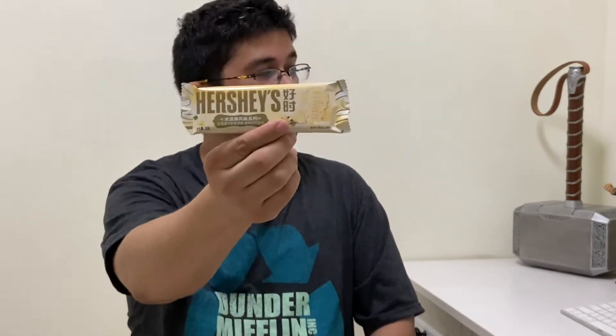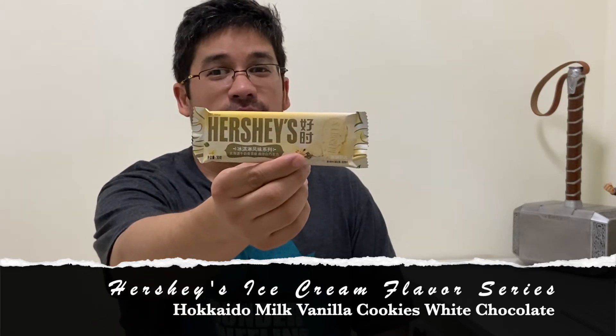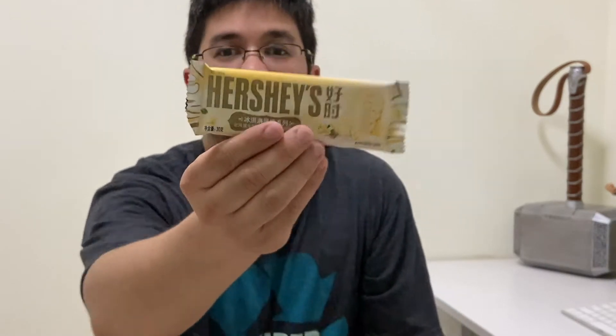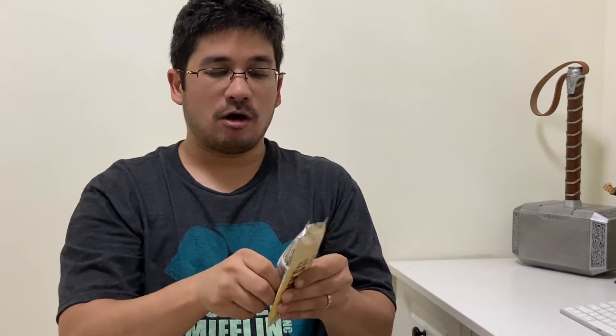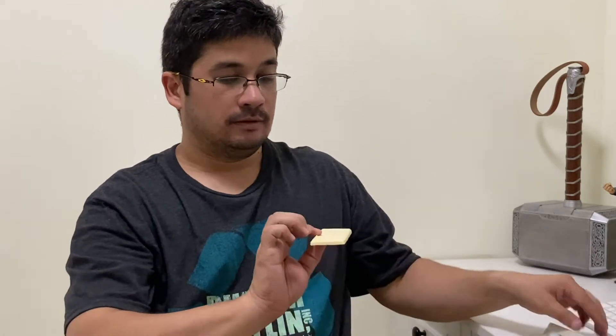Our first flavor from the Hershey ice cream flavored series — let me make sure I read this correctly — is called Haquito Milk Vanilla Cookies White Chocolate. That's a long name for an ice cream flavor, but most likely it's a white chocolate. Take a look at the packaging, now let's open it carefully and see what it actually looks like — is it still basically a Hershey candy bar or have they changed the design?